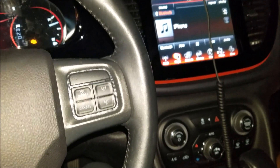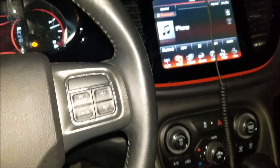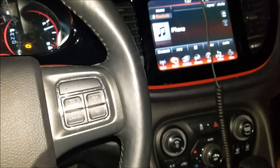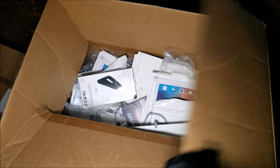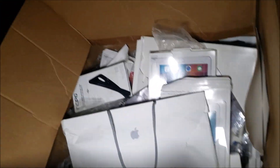We just saw the security guards make their route — they just passed us and didn't notice us. We've got about three minutes before they come back. Five, four, three, two, one. Let's get it. Check this out, look what we got inside this box. This might be our jackpot box right here — it's loaded to the top. Let's get this box out of here.